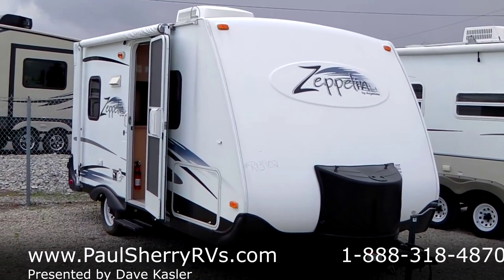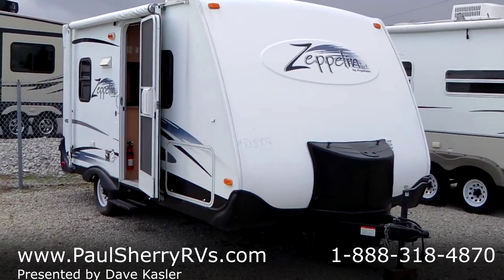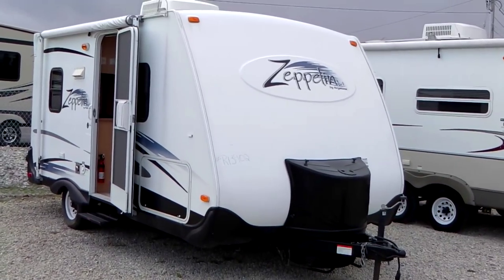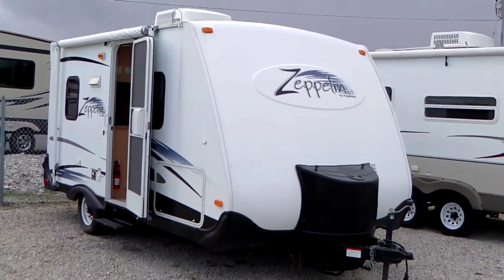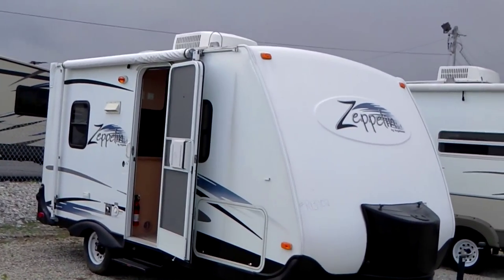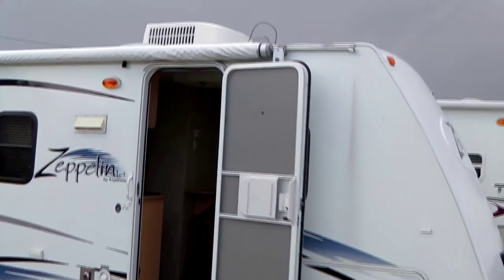Hello all, Paul Sherry RVs again. The 2004 Keystone Zeppelin 181 is a very small 18-foot travel trailer. It has smooth fiberglass with an aluminum frame, making it a very small, lightweight camper that can be towed with a minivan.